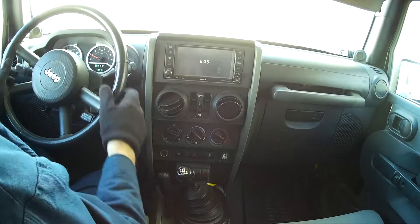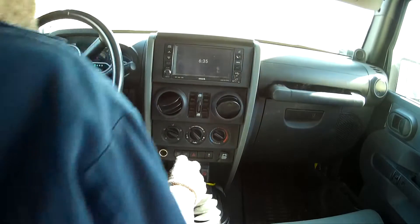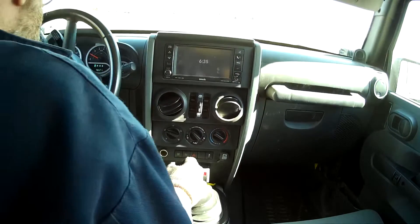You'll notice the Prindle is lit up on the dash. That's our Mocan doing that. There's a setting to turn it off, which we'll do before it ships.